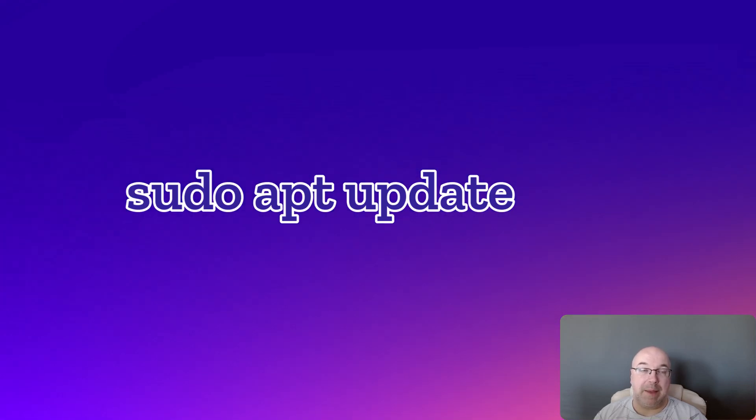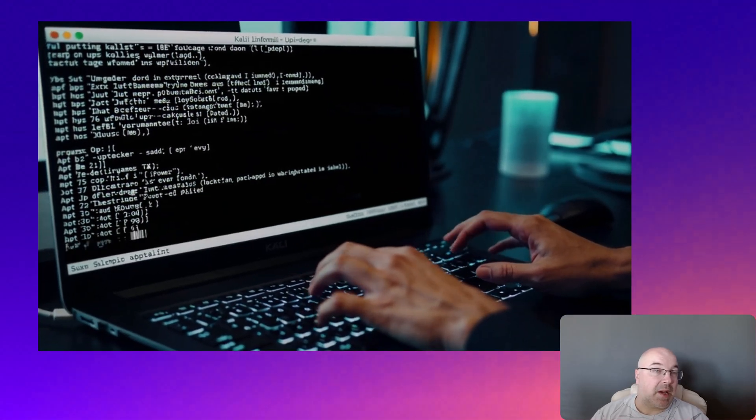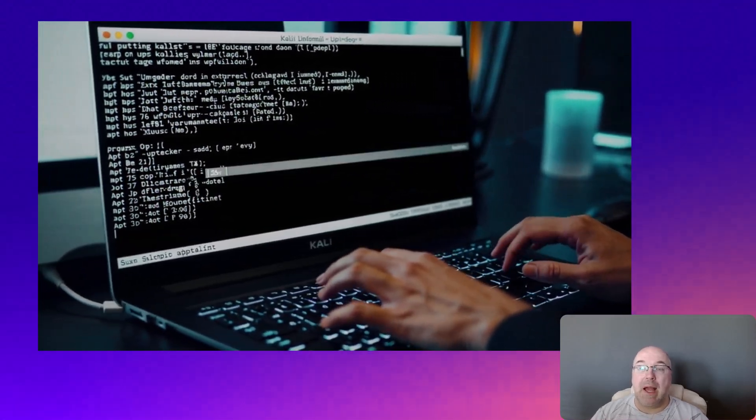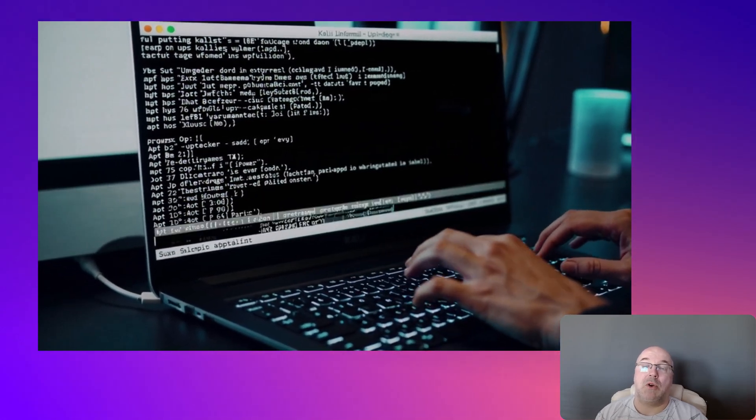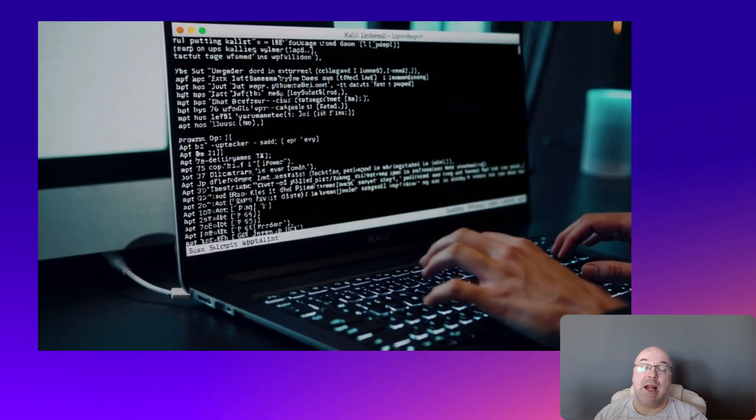And finally, you can run sudo apt update. Now everything works again and you should see a bunch of upgradable packages and no signature errors.